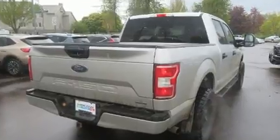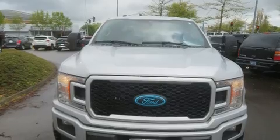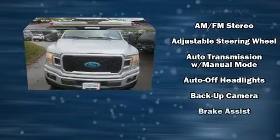All of the following features are included: delay off headlights, a tachometer, variably intermittent wipers, a rear step bumper, an outside temperature display, and more.